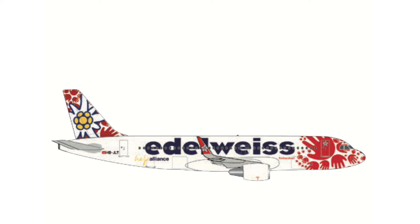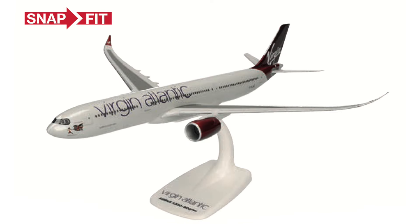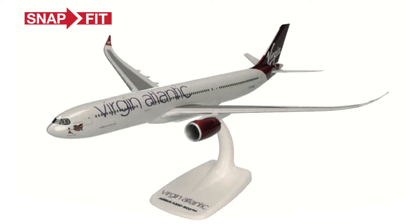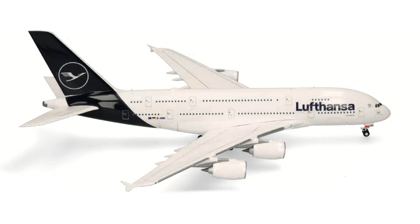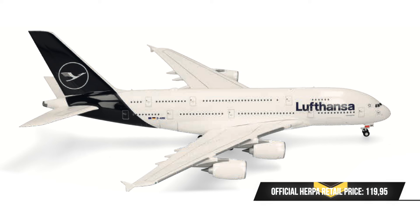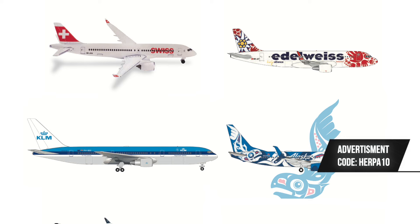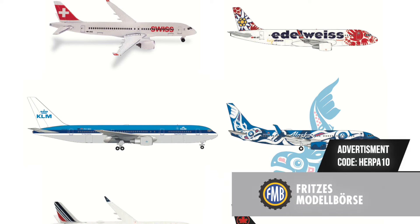Sometimes it's also worth looking at Scale 200 releases from Herpa Wings as an indication of what is to come in Scale 500. This time in Scale 200 they have the A330-900neo of Virgin Atlantic — though we already know that's coming in Scale 500 as we've seen the sample model. There's also an A380 of Lufthansa, again a model we've seen plenty of in Scale 500. Unfortunately this time, Scale 200 doesn't really give us much new information about what's coming.